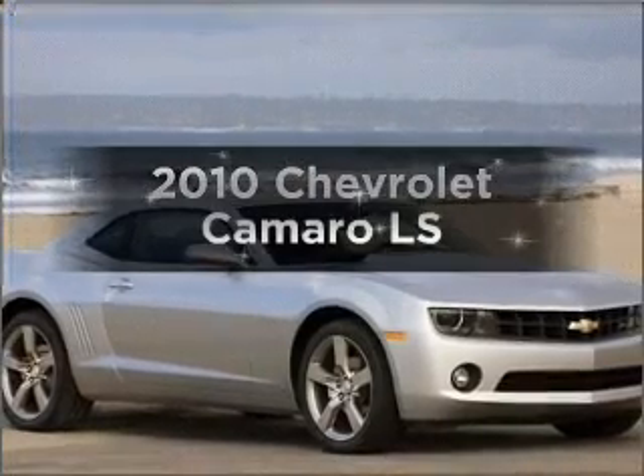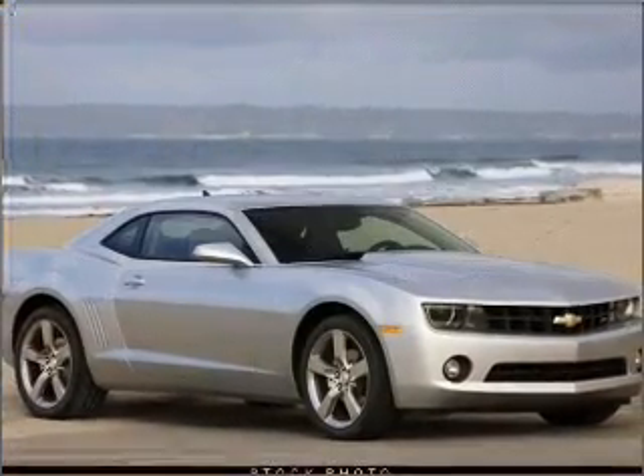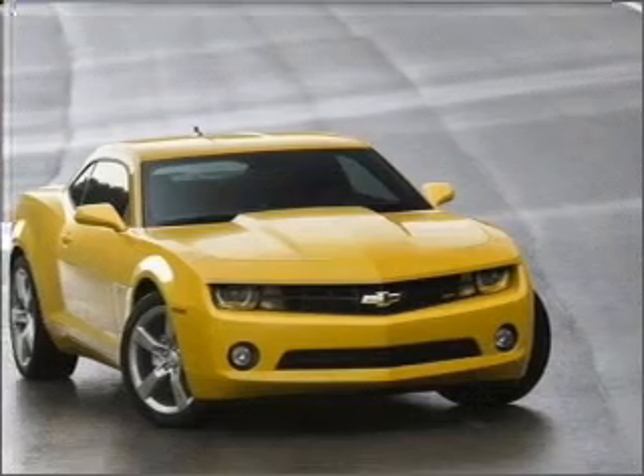Presenting the 2010 Chevrolet Camaro. If you're looking for an automobile with great attributes, look no further.